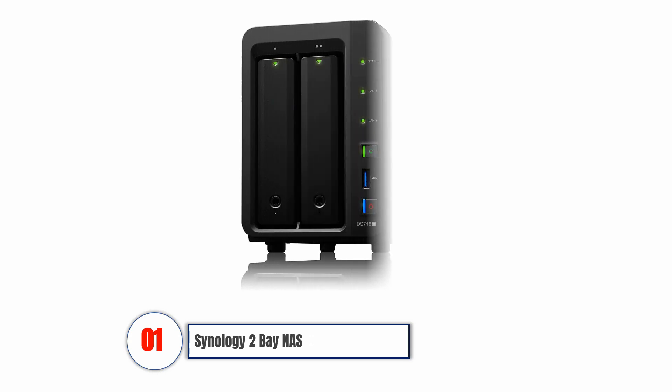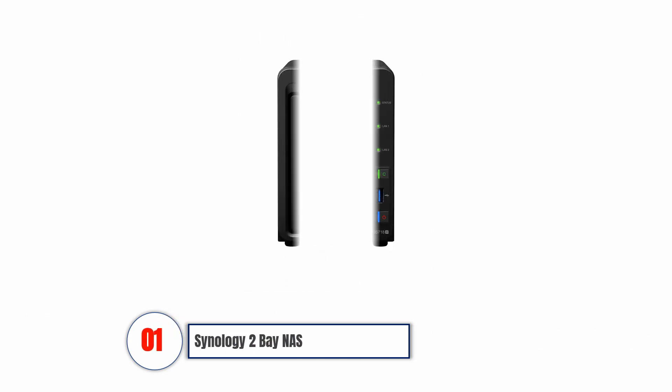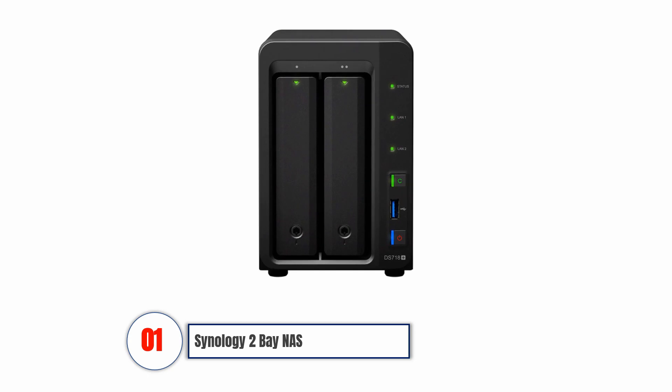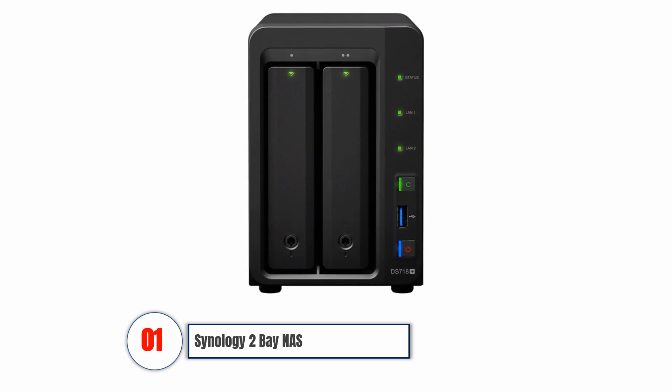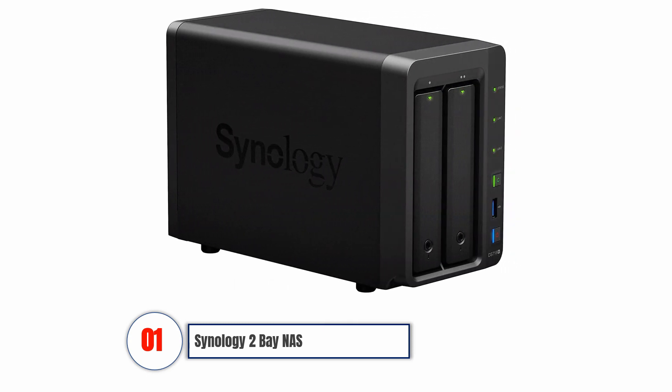Synology 2-Bay NAS. This NAS has a quad-core processor that improves its performance compared to many similar products. It enables 4K video transcoding, and you can entrust it with your sensitive data. It also enables file sharing across multiple platforms. This device is relatively affordable and is ideal for beginners.